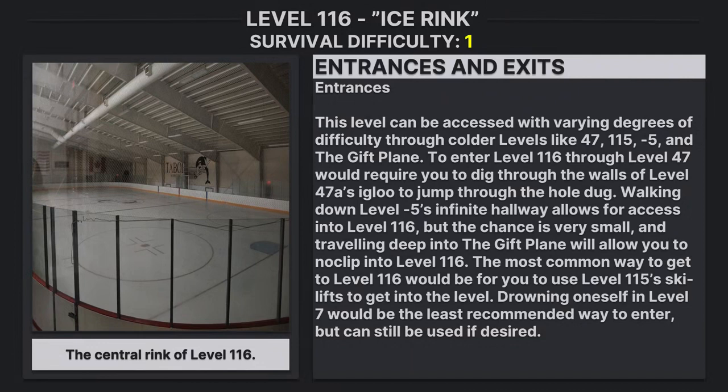This level can be accessed with varying degrees of difficulty through colder levels like Level 47, Level 115, Level Negative 5, and the Gift Plane. Entering via Level 47 requires digging through the walls of its igloo and jumping down through the hole dug. Walking down Level 85's infinite hallway allows access to Level 116, but the chance is very small. Traveling deep into the Gift Plane will allow you to noclip into Level 116. The most common way to reach Level 116 is to use Level 115's ski lifts. Drowning oneself in Level 7 is the least recommended method, but can still lead here if desired.